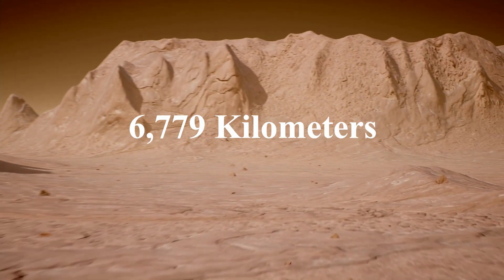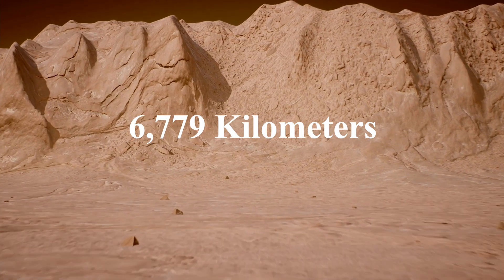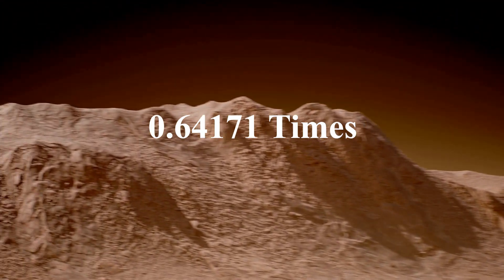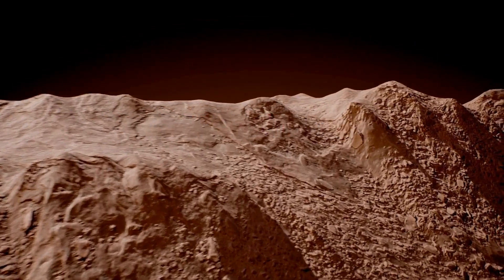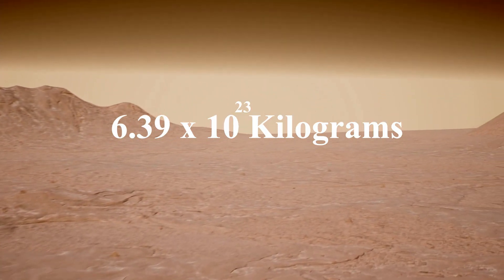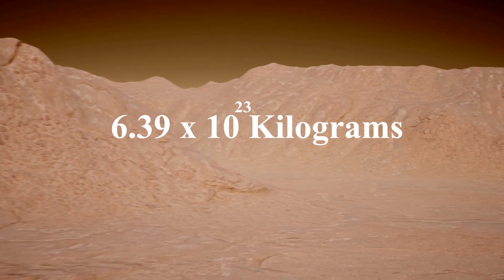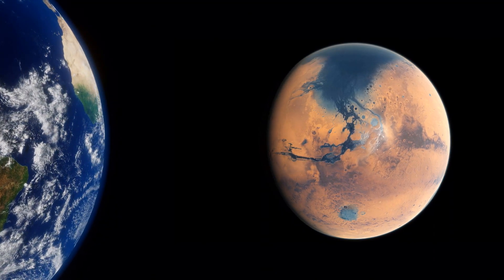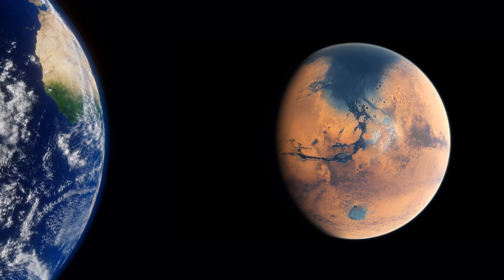Mars has a diameter of approximately 6,779 kilometers and a mass of about 0.64171 times that of Earth, which translates to roughly 6.39 × 10²³ kilograms. These measurements make Mars significantly smaller and less massive than Earth. All these unique features set Mars apart and make it easily distinguishable in the night sky.